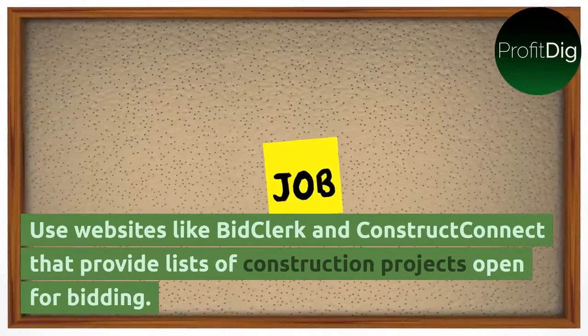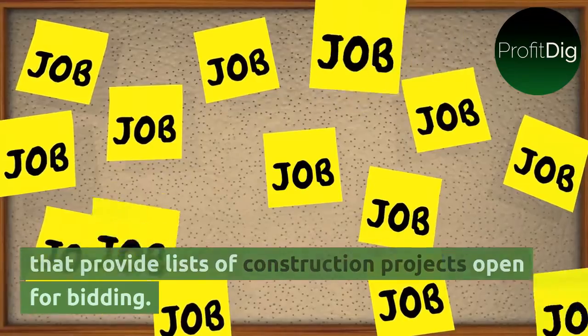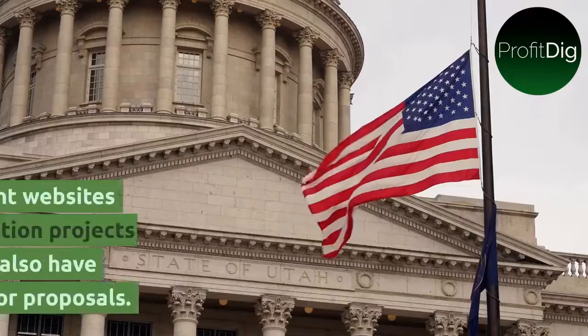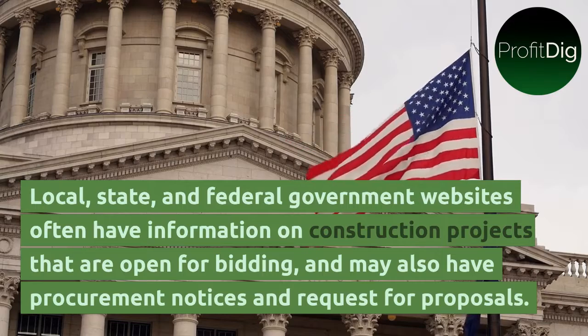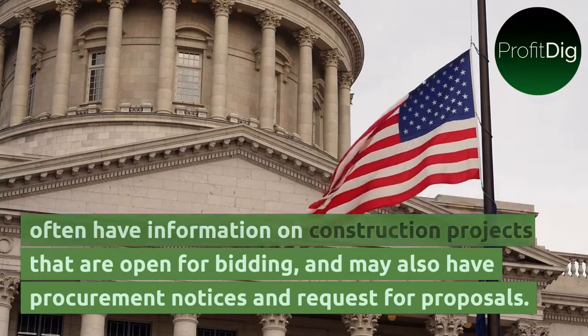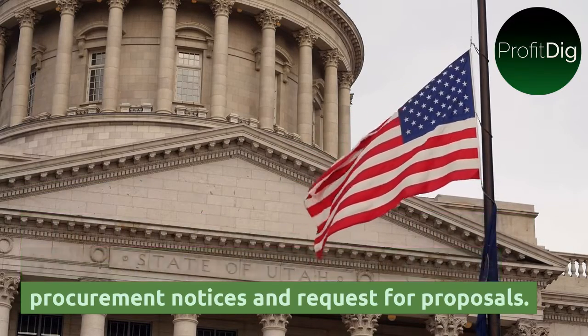Use websites like BidClerk and ConstructConnect that provide lists of construction projects open for bidding. Local, state, and federal government websites often have information on construction projects that are open for bidding, and may also have procurement notices and requests for proposals.